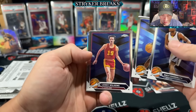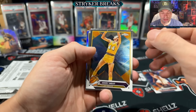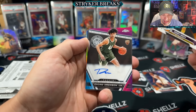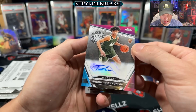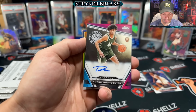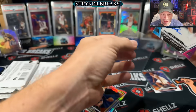Randolph. Lenny Wilkins. There's a mix of stars, veterans, Hall of Famers, and rookies. Andre Jackson Jr. — this one's a sticker auto. There are going to be stickers and regular autos from what I can tell. It'd be nice if there was more on-card stuff in here. Andre Jackson Jr. — let's give him a little top loader.